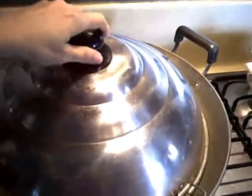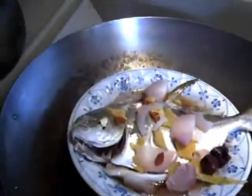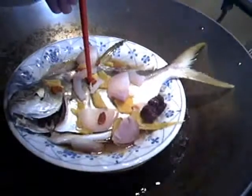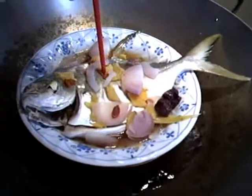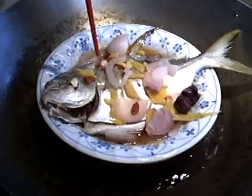Here I want to share with you how to check whether the steamed fish is ready to serve or not. First of all, you open the steamed fish cover. Then after that, use a chopstick to poke through the fish. Try to poke through until you touch the base of the plate — then the fish is considered already done. Notice that in some areas I cannot go through because the other side is still not ready.